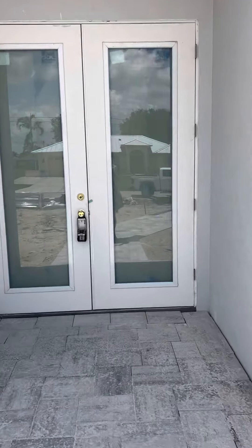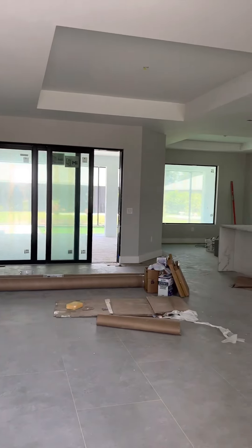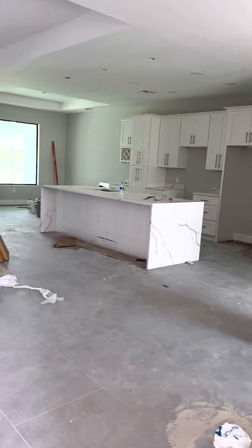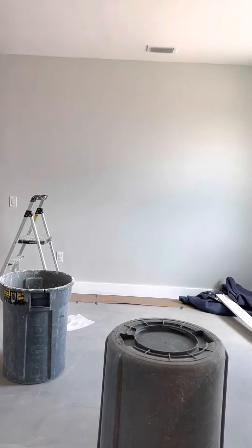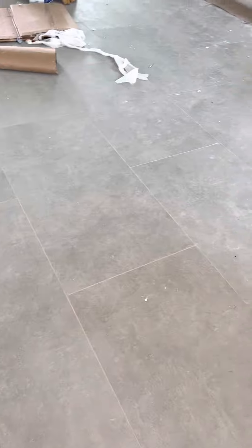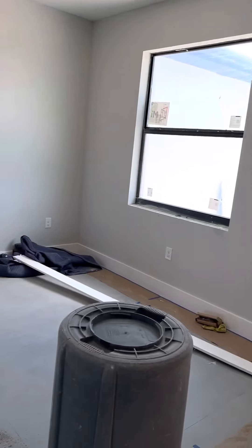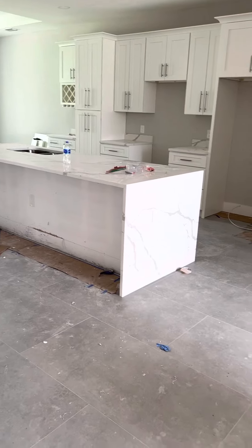You've got a nice entryway with a grand feeling. Walking in, here's your living space, dining, kitchen, and another little nook over here to the right. We're painted, flooring is down — nice big tile in a brick-lay pattern.